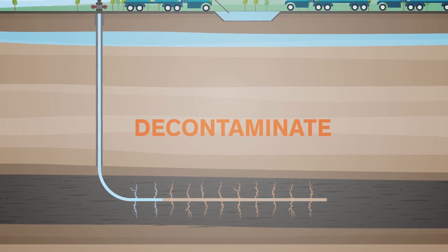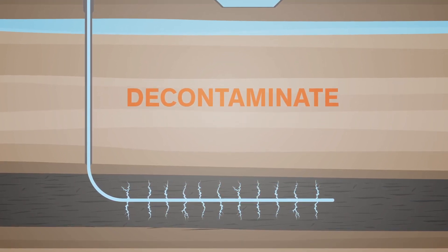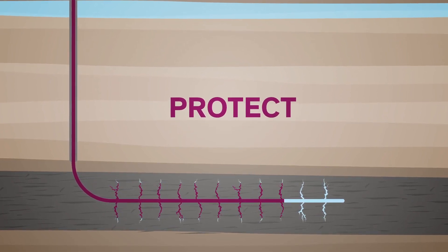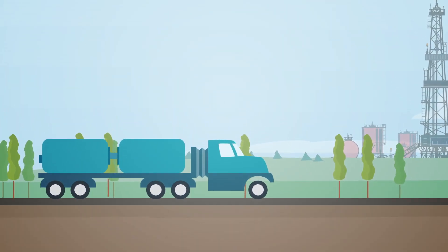Decontamination of the well occurs through on-the-fly treatment that provides microbial control for a few weeks downhole. In order to protect the reservoir after decontamination of the well, a biocide is required that is effective over the course of a few months in an environment that has a high pH, temperature, and salinity. Preservative biocides should also be effective when coming into contact with shale.